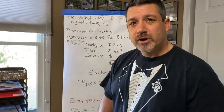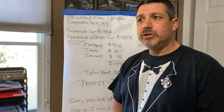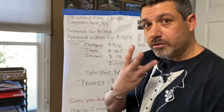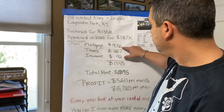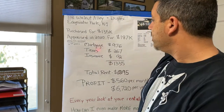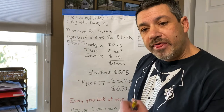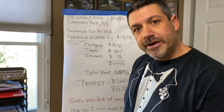Let me break down the numbers for you. A lot of people say, how do you know how much to charge for rent? How do you know if the numbers are good? I take the mortgage, the taxes, and the insurance — three important numbers. The mortgage is $976 per month. The taxes, I divide by 12 and get $267 per month. The insurance is $92 per month. That brings me to $1,335 — the number I need to at least make to break even on the property.